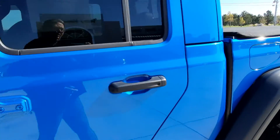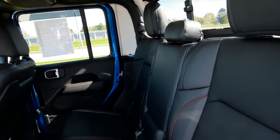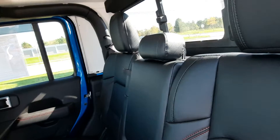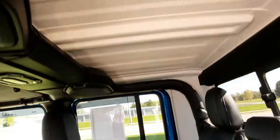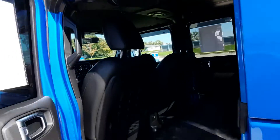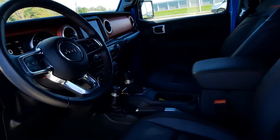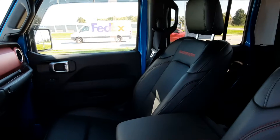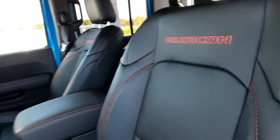We'll take a look at the inside. We've got black leather seats. It does have the red detail stitching. Hard top. This one is an automatic. It's got the Rubicon stitching on the front seats.